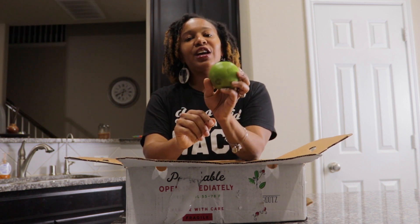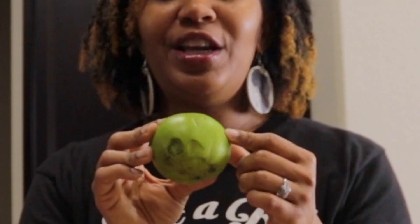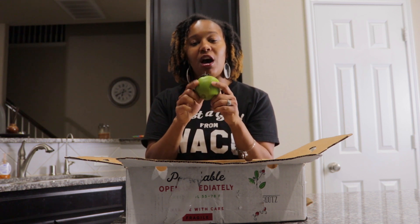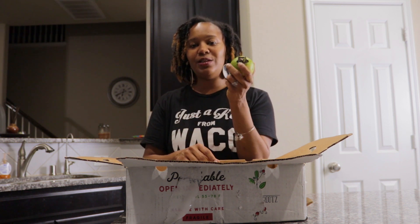We also got this fruit — it looks like a green tomato. I looked this one up and it's called a black sapote. It's really really green now, it's not ripe. The instructions did tell us to let this sit for a few days, and it should be ripe when it gets really soft. Right now it's really firm, and also when it begins to change colors. So right now it's not ripe, we'll have to let this one sit for a few days before we can eat it.